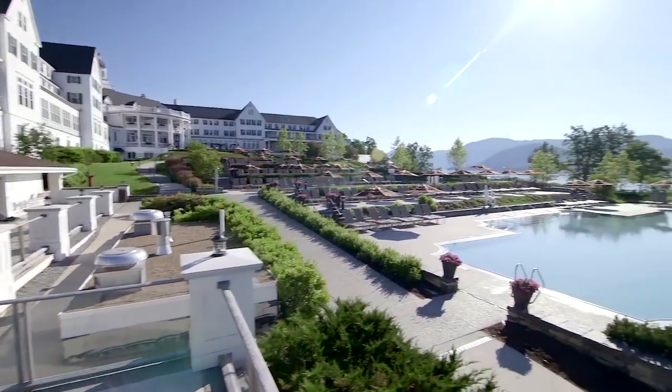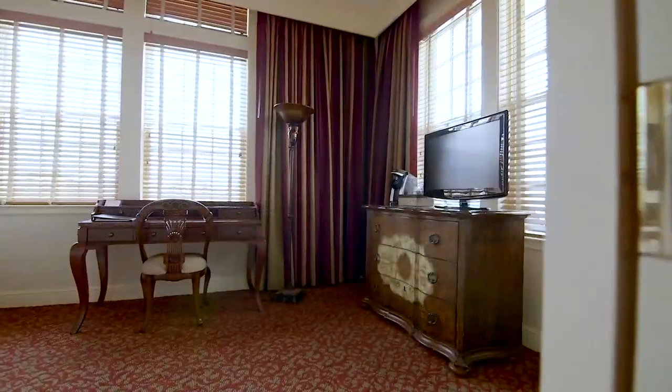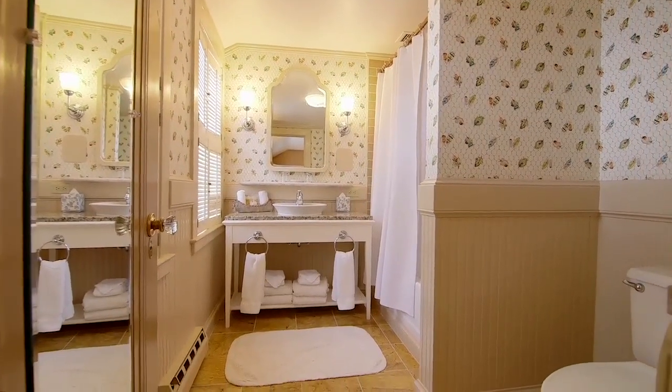And even though it was built well over a century ago, you'll now find a host of modern conveniences, including high-speed internet access, HD televisions, and marble-accented bathrooms and sinks.